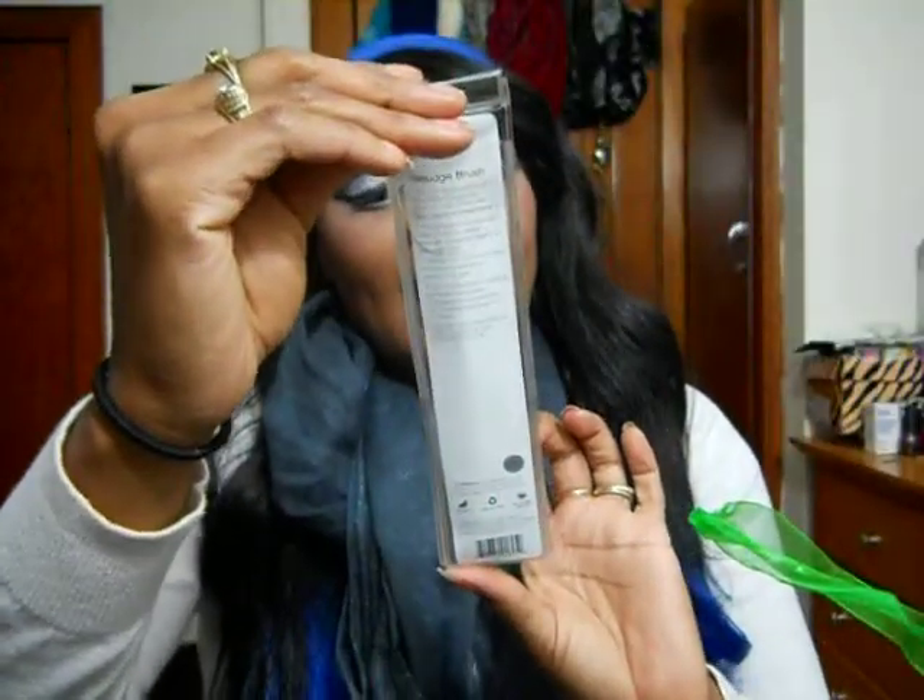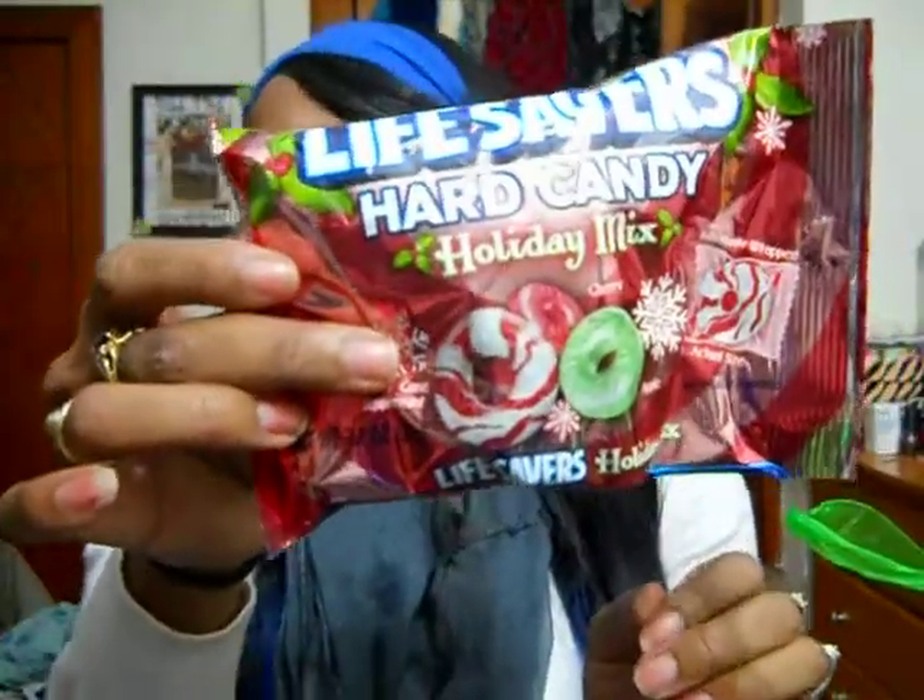Also, I got an e.l.f. smudge eyeshadow brush, which you guys know I love e.l.f. — I'll definitely be using that. You can never have too many brushes. A bag of hard Lifesavers candy, which is super cute as well. I also got the e.l.f. smudge pot in Pearls of Wisdom — it says long-lasting shadow and eyeliner. It's a white base, which I feel would be really good as a primer if you want to put eyeshadow over top of it.